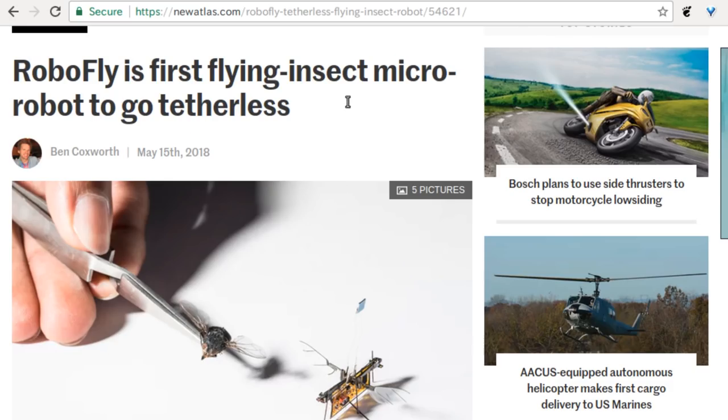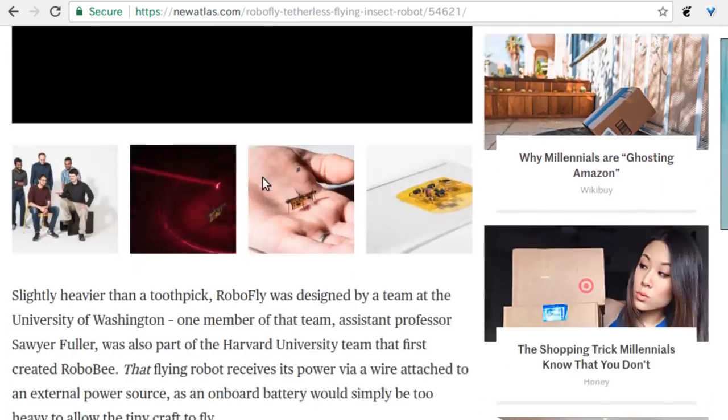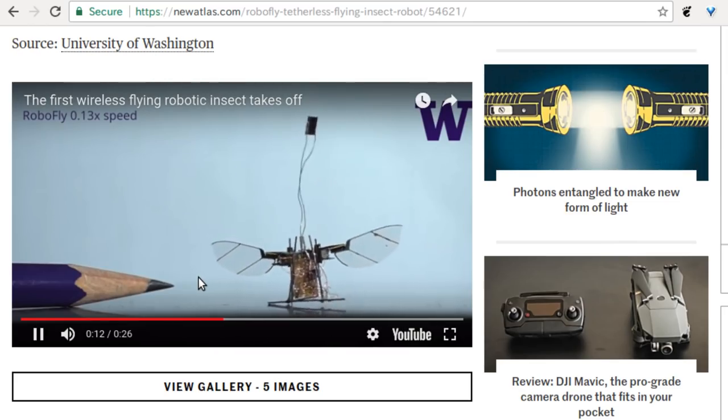RoboFly is the first flying insect micro robot to go wireless. It's tiny — it weighs the same as a toothpick. But it's a little underwhelming. There's a video, and the reason it barely performs is that the little photovoltaic sail is being hit with a laser, and as soon as it moves and the laser can't hit it anymore, the little fly loses all power. You'd need a laser that can track it at very high speeds, and they didn't invest in that part.